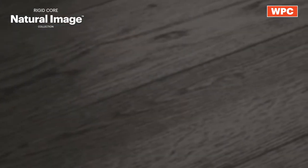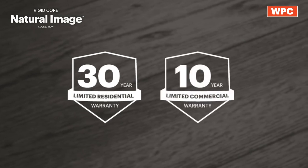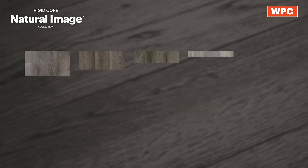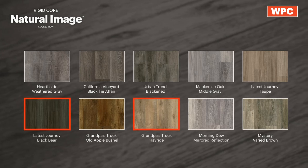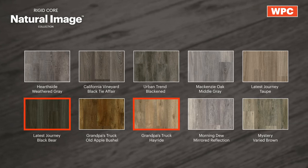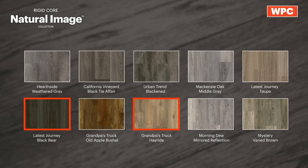Natural Image features a 30 year residential and 10 year commercial warranty and is available in 10 trending wood look options with colors ranging from the warmth of Grandpa's Truck Hayride to the rich deep tones of Latest Journey Black Bear.